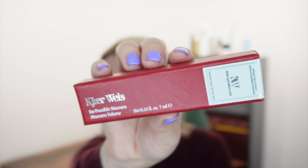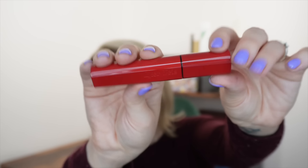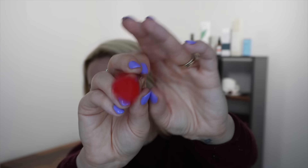Next is a brand I think I have heard of — Kjaer Weis — with the Impossible Mascara in a 7ml size. The packaging is very luxe and flat, so it won't roll around like a normal mascara tube. This is a full size worth 30 pounds — a certified organic, refillable mascara that dramatically lengthens, thickens, and defines lashes from root to tip. I've literally never seen a refillable mascara before.